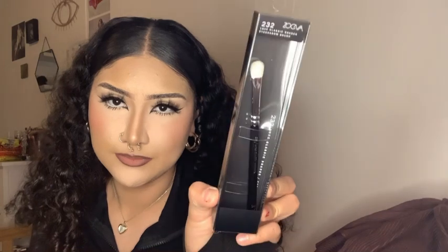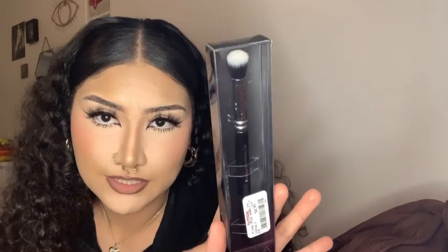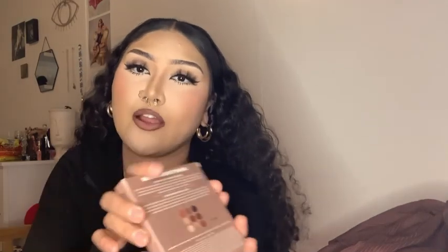I got a Luke's Classic Shader eyeshadow brush from TJ Maxx — it's just a regular flat brush. I needed a new brush like this so I got it. Next I got a concealer blender — it looks like this, it was $4.99, I really like that. And then I got the 9PM Midnight Dune palette by Morphe. The colors in the back are mostly neutrals — I'm a neutral type of gal, I like to wear browns and dark browns.